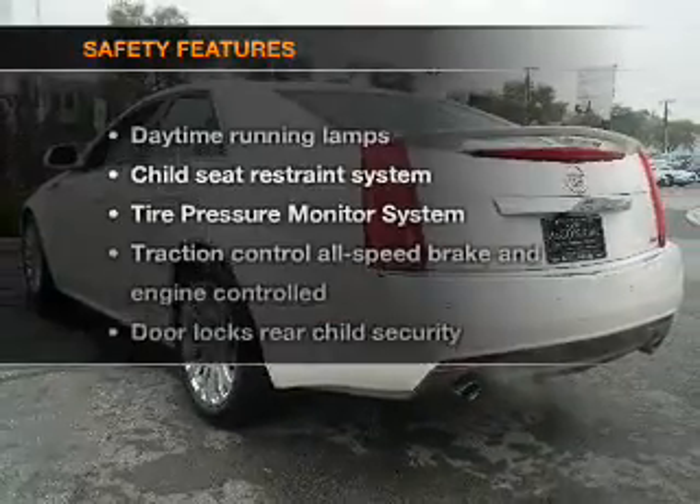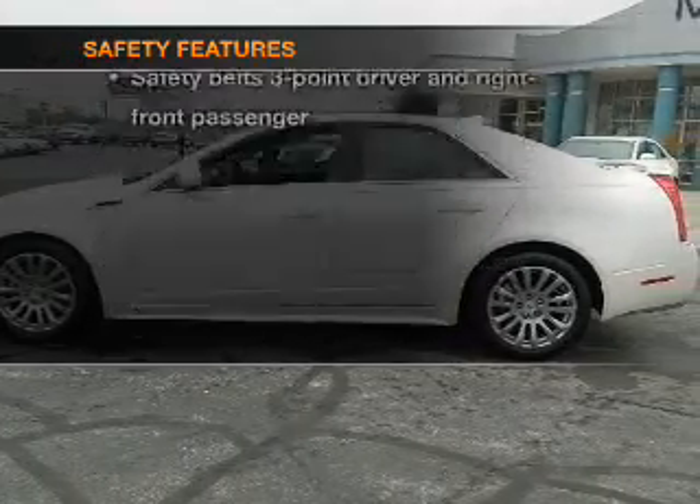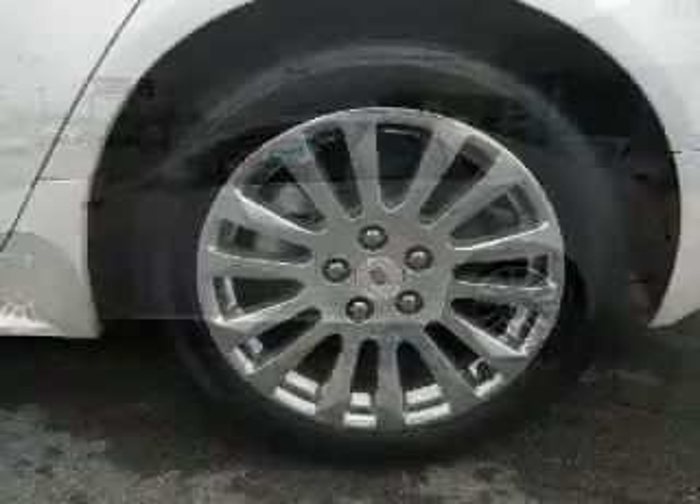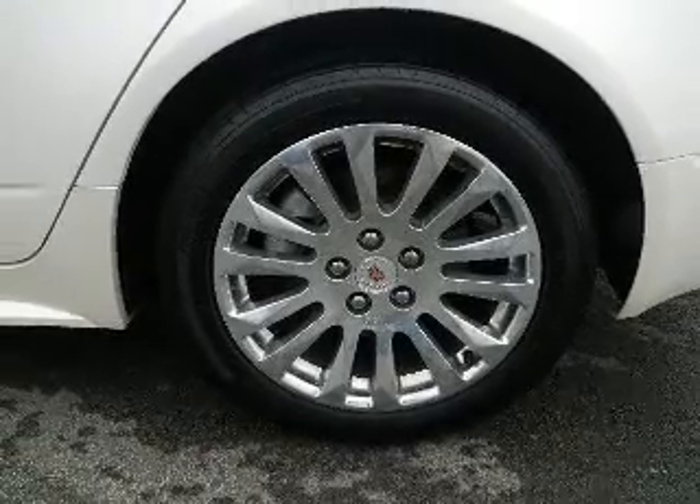If safety is a high priority, rest assured knowing that these top safety components are included: traction control. Our website offers more information on all of our vehicles. Call us today to start test driving.